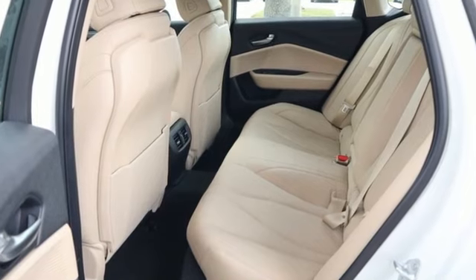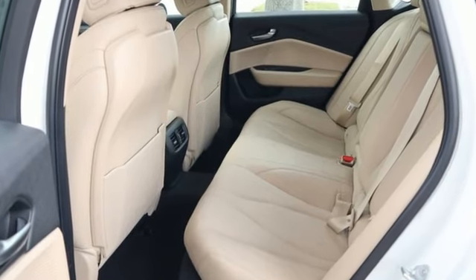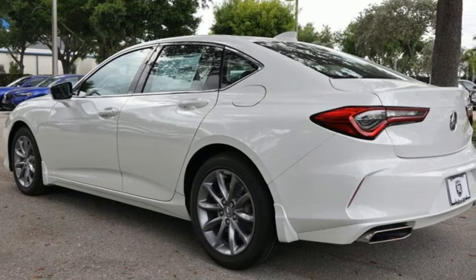At Acura, we manufacture exhilaration so you don't have to. If you've been waiting for the perfect time for a test drive, the time is now.